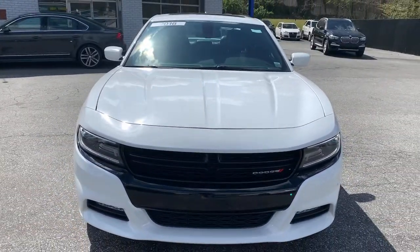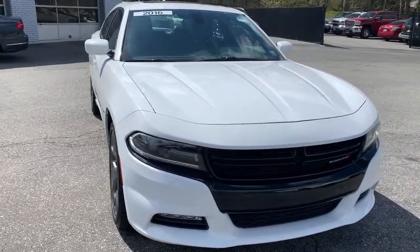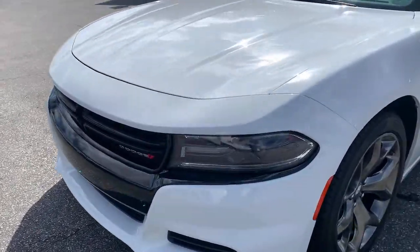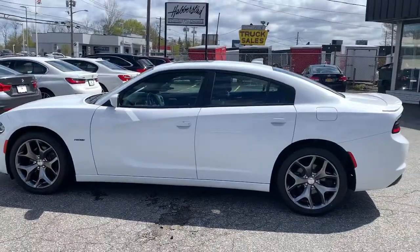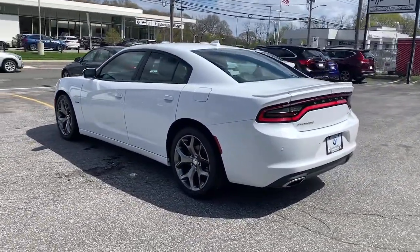Get into the 2016 Dodge Charger. With less than 5,000 miles on the odometer, this vehicle provides excellent value. Go bold or go home — the Charger packs aggressive athleticism and unexpected fuel efficiency into a driver-centered, family-friendly four-door package.